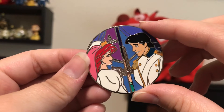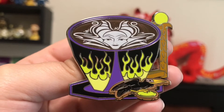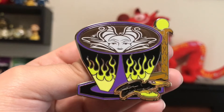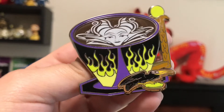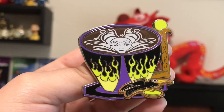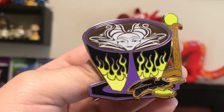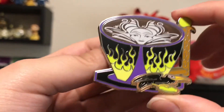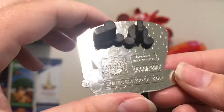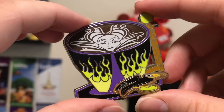The next pin that I got was one of these latte pins. Again, I believe this was a limited edition monthly release in the parks last year. But this is the Maleficent one. I don't have any of these except for this one. There are a few more that I would maybe like to get for this set, but I just got Maleficent for now because she is my favorite villain. I really wanted her and this is just a really nice quality pin as well. Limited edition of 3,000. Very nice pin.